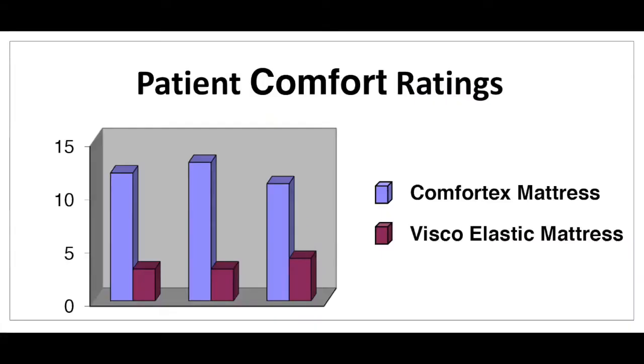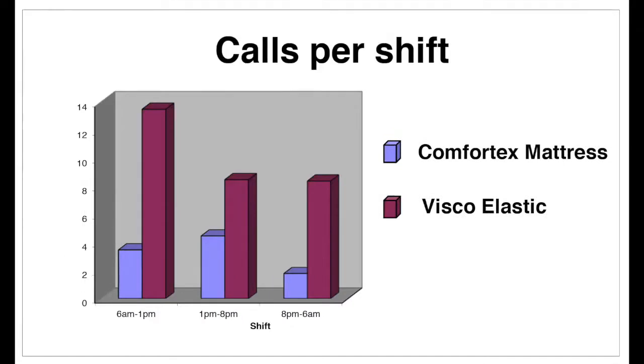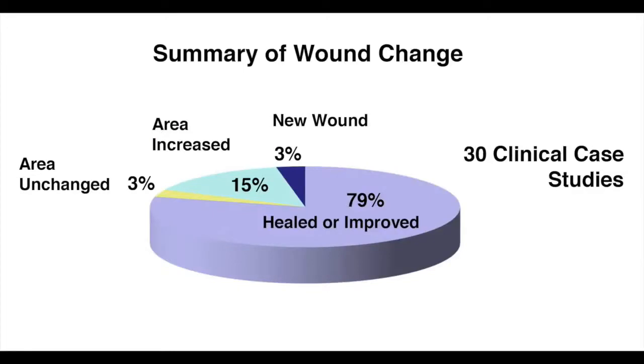Measuring comfort can be difficult, but the German Institute of Health compared the Rescue to the country's leading memory foam mattress with patients suffering from chronic pain. While both were better than the standard hospital mattress, the Rescue scored much more comfortable by the patients that were suffering. They also looked at how often pain meds were requested and how often call lights were pressed — less is better — as those resting on the Rescue needed fewer meds and called for help for comfort issues less often. In a series of studies done across the country, 80% of the patients moved from those more costly products did better on the Rescue.